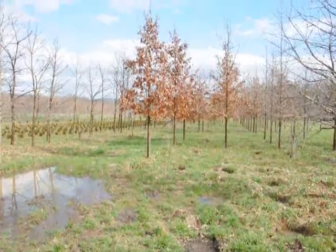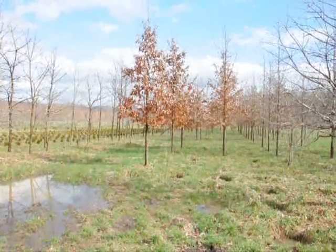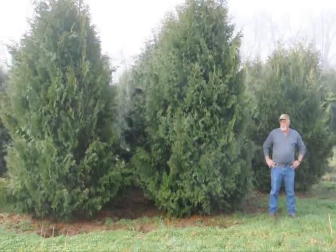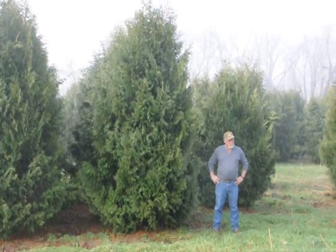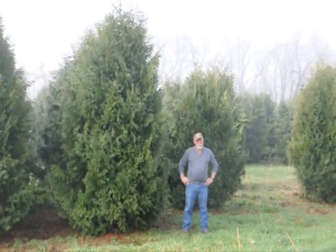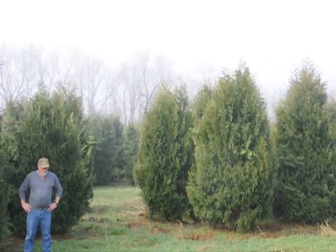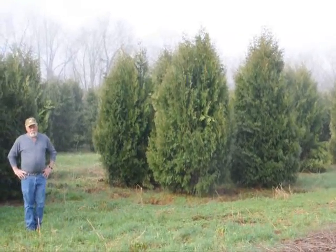These are swamp white oaks called Bicolor. Give us a call at 215-651-8329. These are 12 to 14 foot Niagara Arborvitaes — you can see they're nice and full. Just give us a call if you want some real big Niagara Arborvitaes at 215-651-8329.